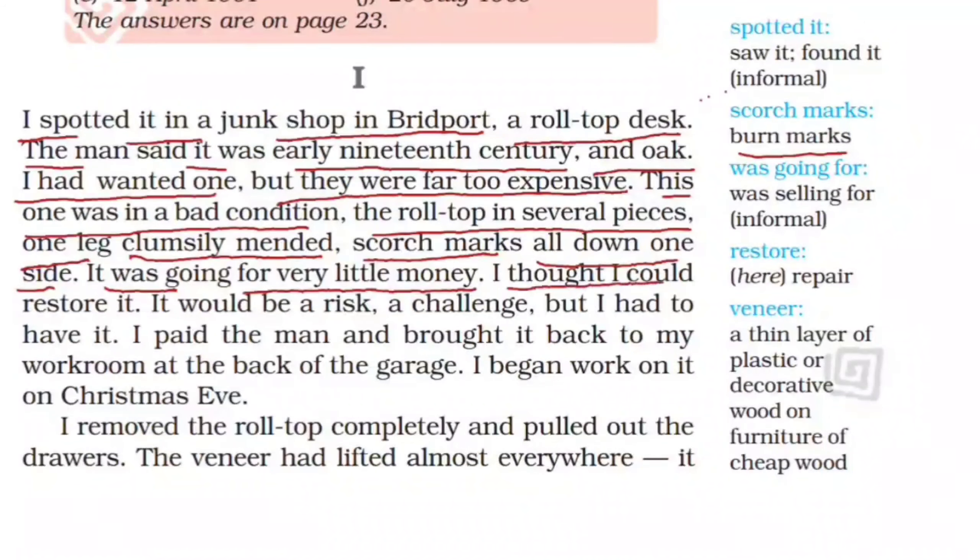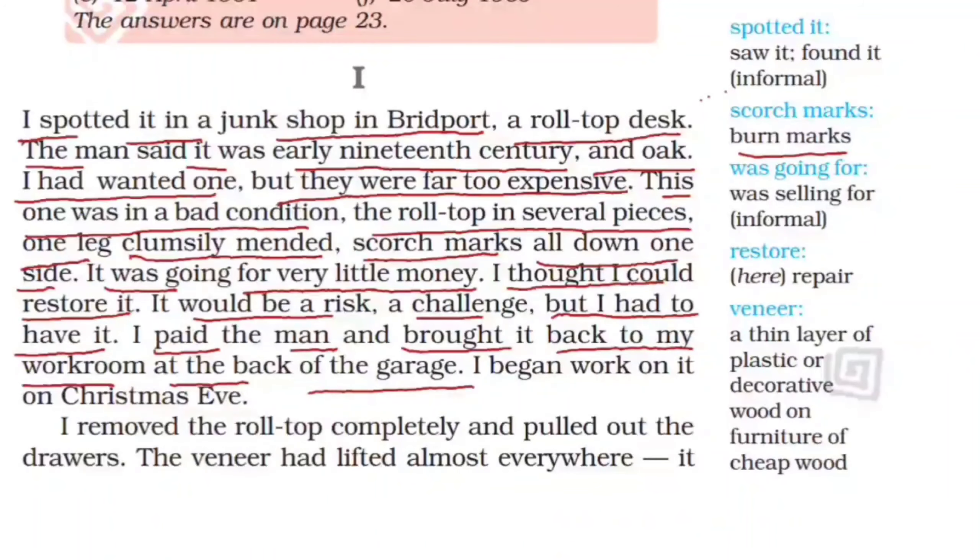I thought I could restore it — 'restore' means repair. It would be a risk, a challenge, but I had to have it. I paid the man and brought it back to my workroom at the back of the garage. The narrator believed he could repair it even though it was not easy. He bought it and took it to his workroom at the back of his garage. He began to work on it on Christmas Eve.